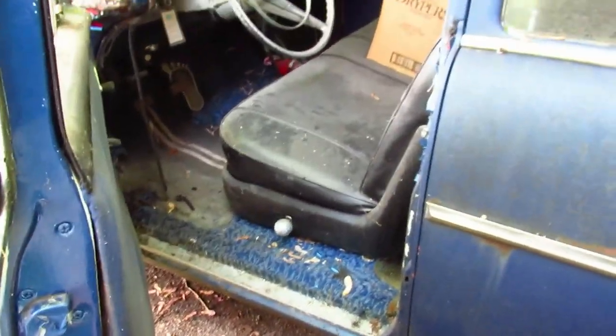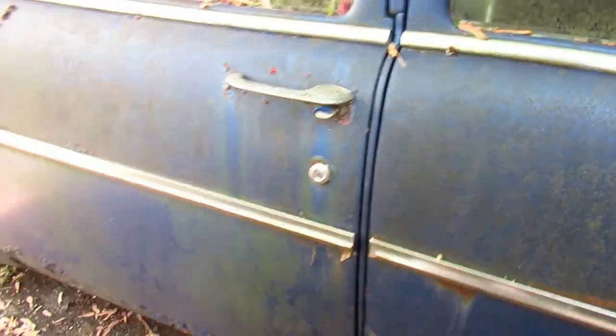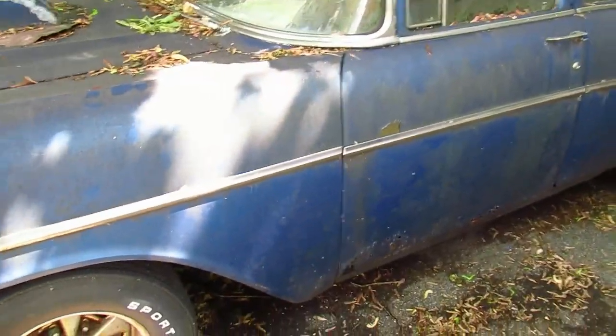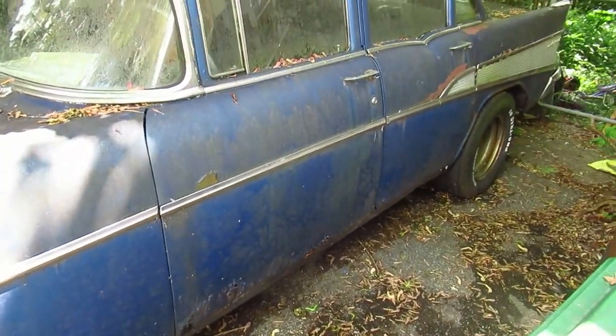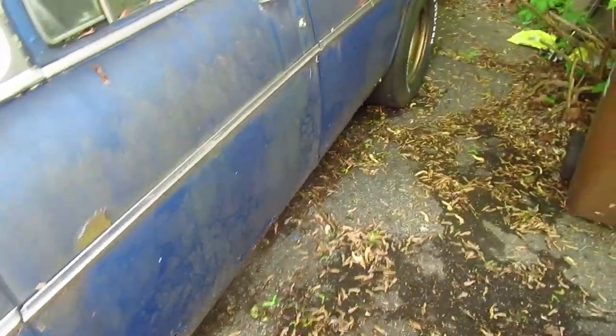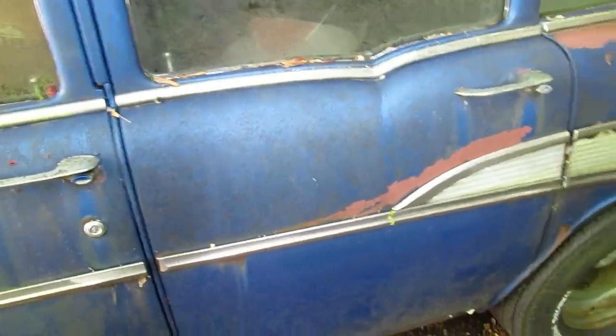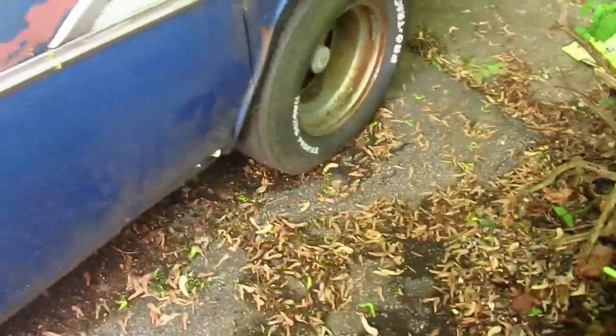Not rusted at all — pretty impressive for a car that hasn't moved in so long. I got a fresh battery in there. The other battery was dead; I usually leave my place with both batteries totally charged. Look at the size of these slicks on the back — they look like slicks.